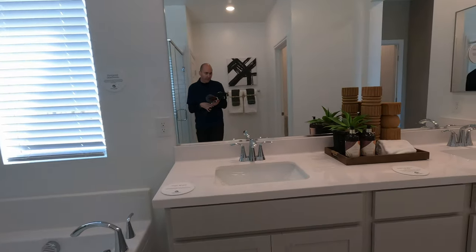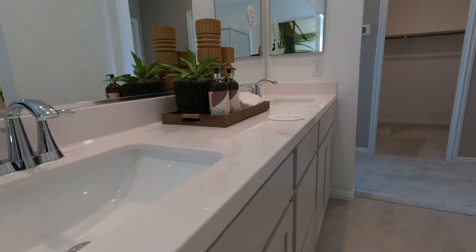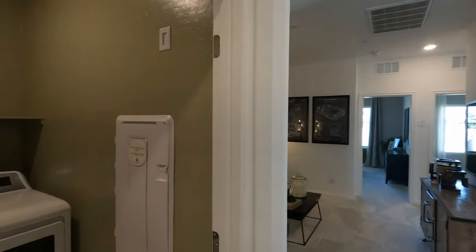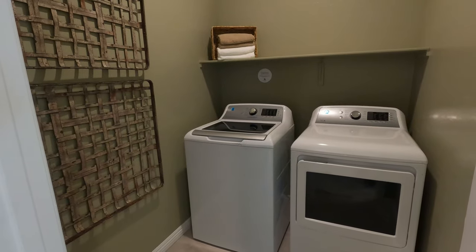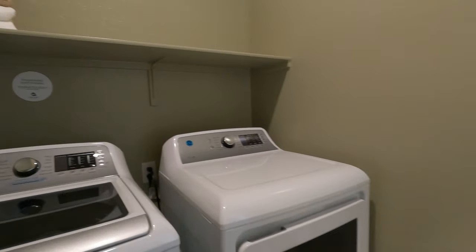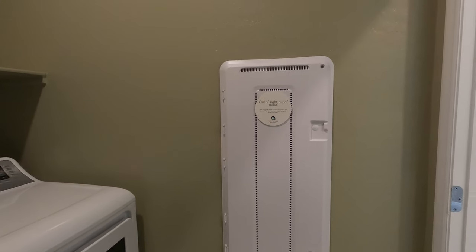Here's your vanity — dual sinks, cultured marble undermounts. More linen — that's linen closet number two up here. Flipping around, you have your washroom. Lennar does include the washer, dryer, and refrigerator. And then you also have your smart box — one large smart box for this condo. You can put your router and modem for all your high-speed internet and cable in there.